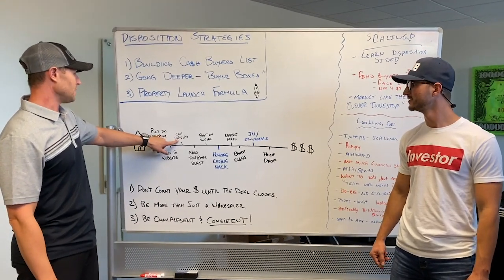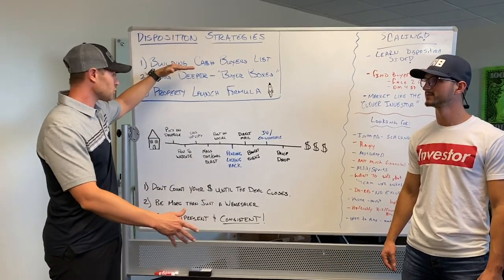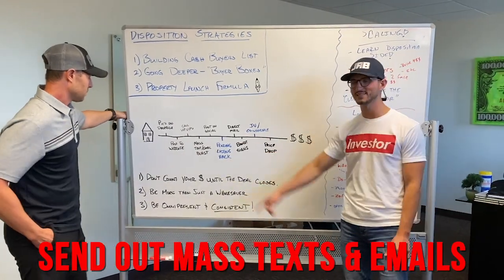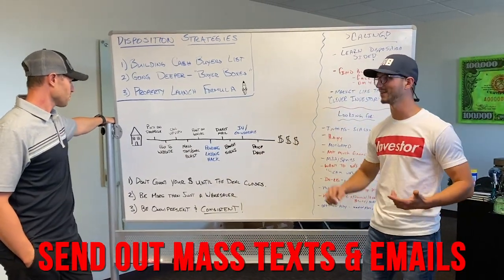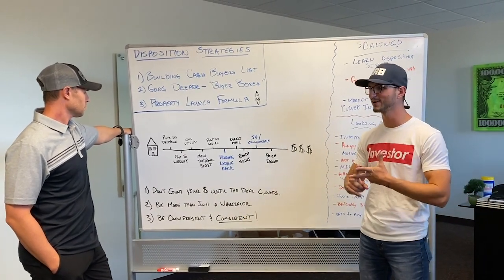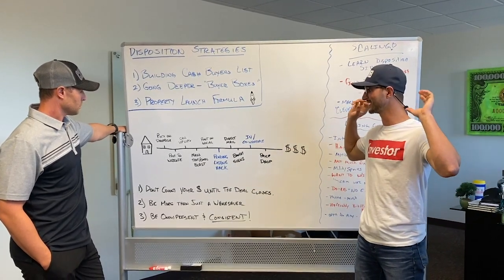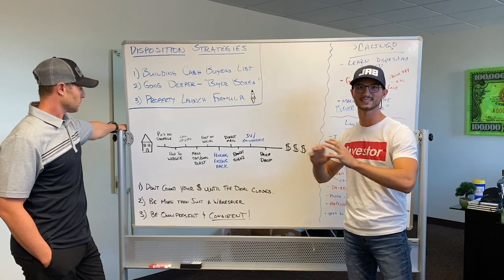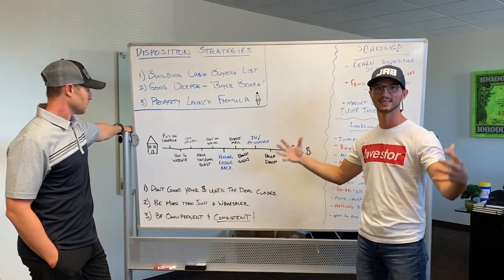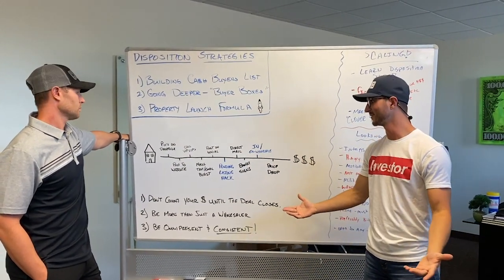Now we're going to call our VIPs — people that rose to the top of the list. They get that special treatment before you mass blast it out. These are buyers who've bought from us, we've gotten to dinner with them, we've seen their rehabs, we know they're going to close. We send them a link to either the website or the Dropbox with a little description. Call or text — however you want to get a hold of them.